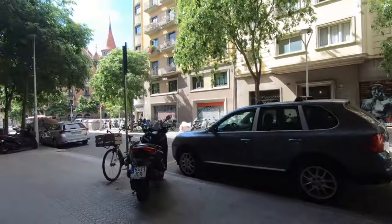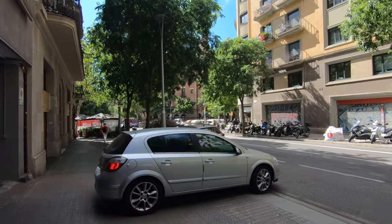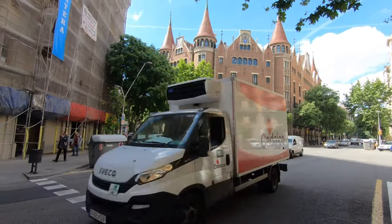Look, it's the House of the Needles. The House of the Needles? Yeah, because of the little spires on top. I don't know — it's pretty cool.